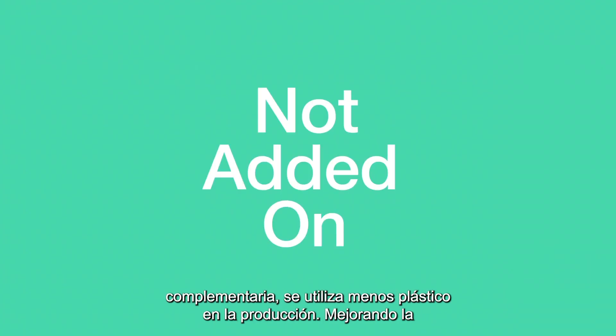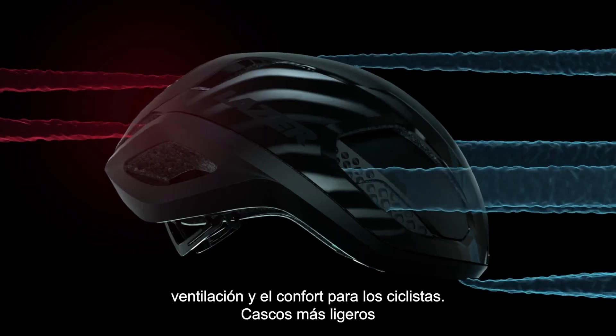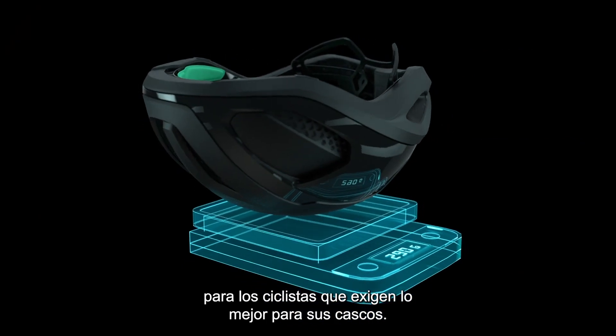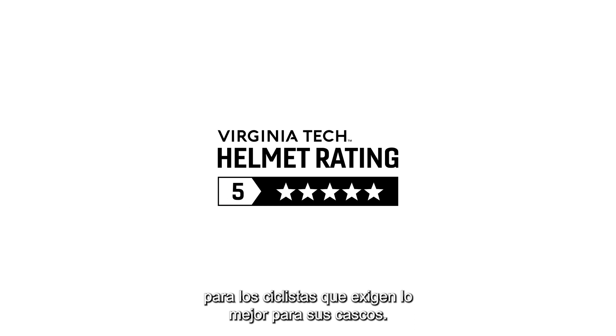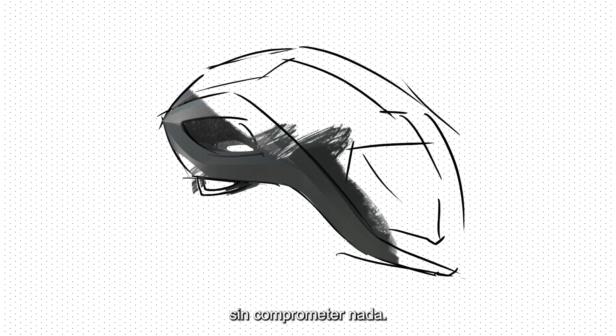By not using any add-on technology, less plastic is used in production. Ventilation and comfort is improved for riders, and the result is lighter weight helmets for riders who demand the best-in-class helmet ratings. A truly integrated solution to added helmet protection without the compromise.